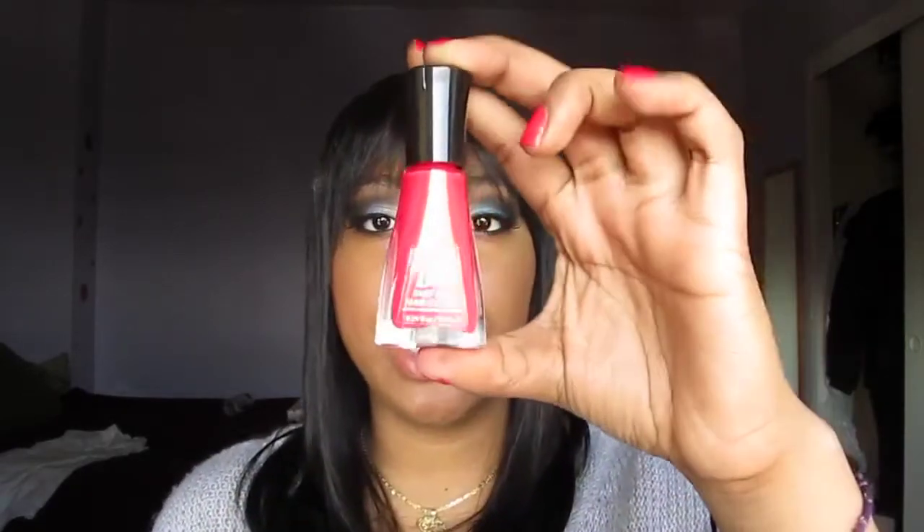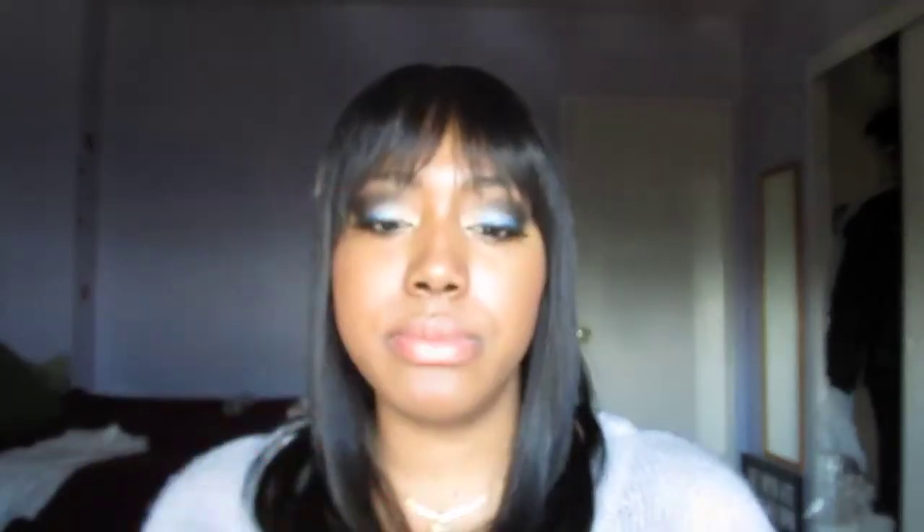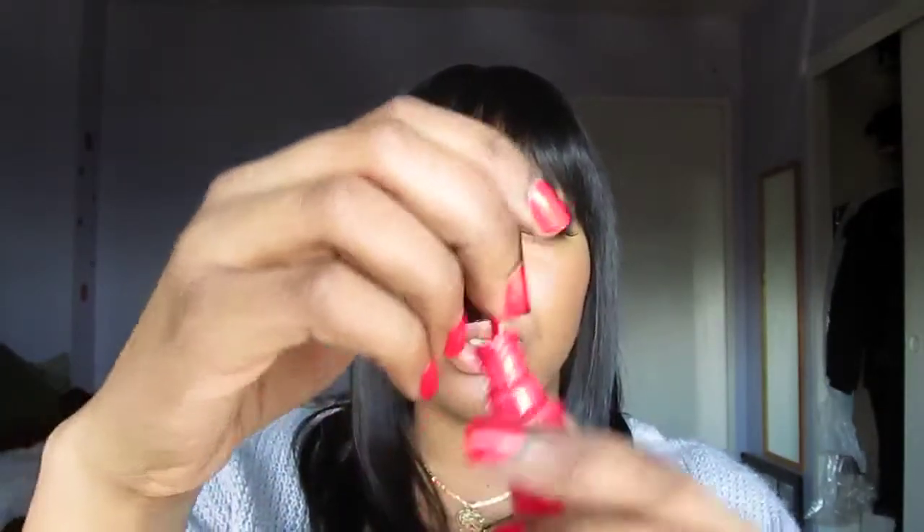I'm going to start with my favorite — the one I'm wearing on my nails right now. This is the Sally Hansen Instant Dry fast dry nail polish in color 260, Sonic Bloom. I love the brush on the Insta Dries because it's kind of flat. You can see it's really flat, and it applies polish really, really well.